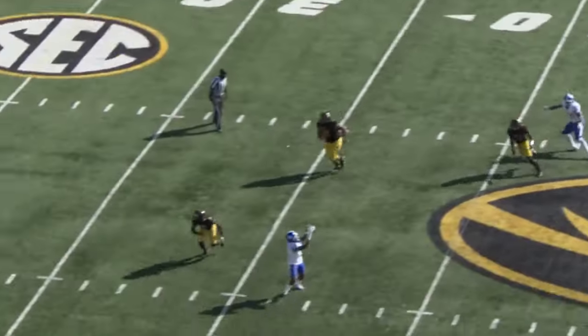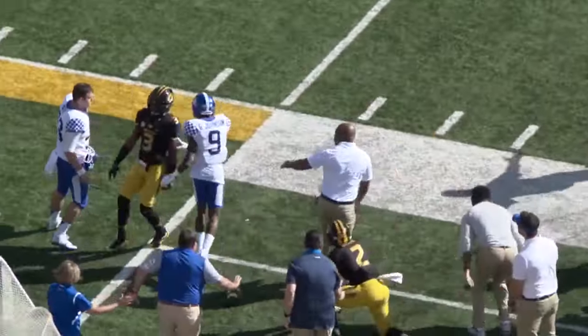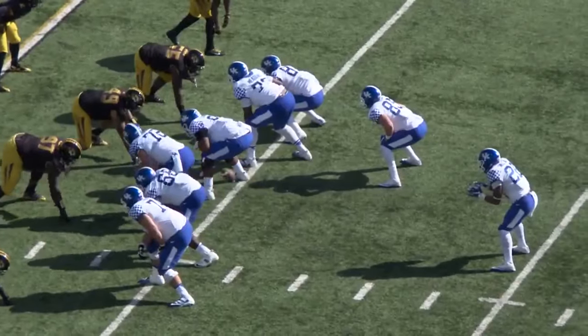Missouri brings five, Johnson's got time, dumps it off near side — he's got Juice Johnson, first down and out of bounds at the Missouri 28-yard line.